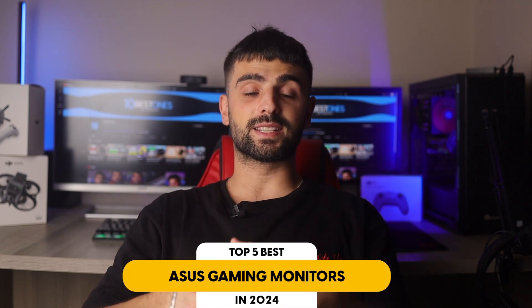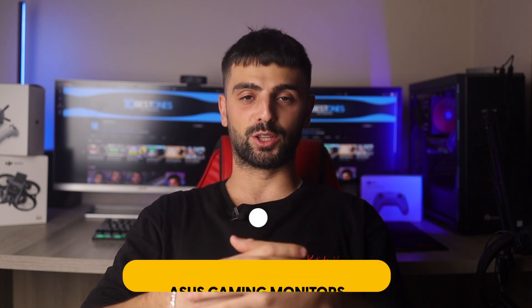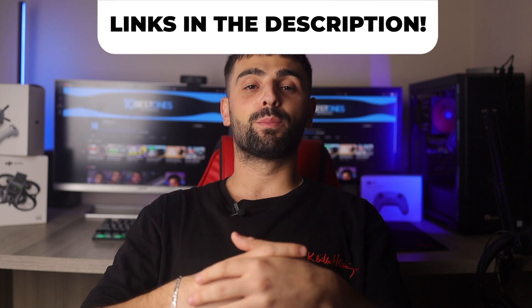In this video, I will help you find the best 27-inch gaming monitor in 2023. Links to all the products mentioned in this video will be listed in the description. Let's get started.